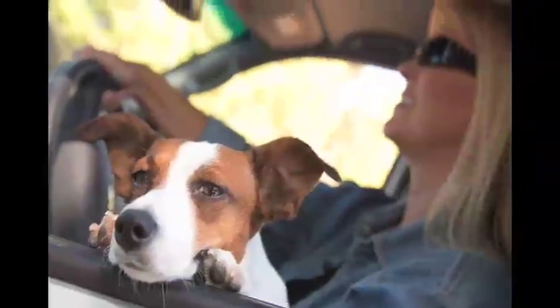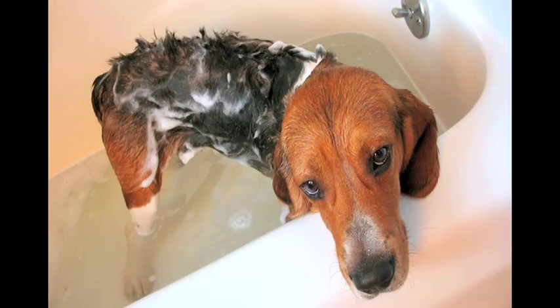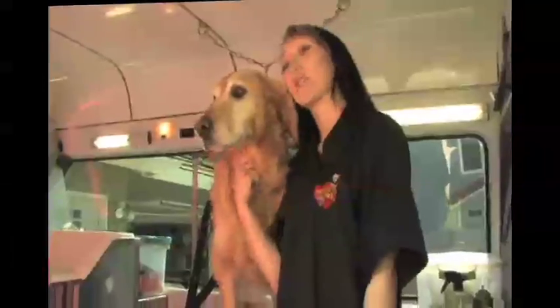Do you find it a real hassle to drag your dog or cat to a local groomer, or dread washing them in your bathtub? At Aussie Pet Mobile, all you have to do is give them a call and they'll do the rest. Here at Aussie Pet Mobile, we do grooming on both dogs and cats, and we specialize in older animals as well.